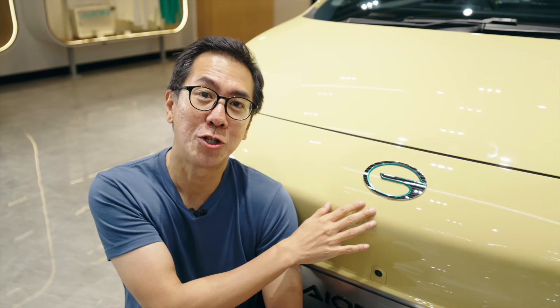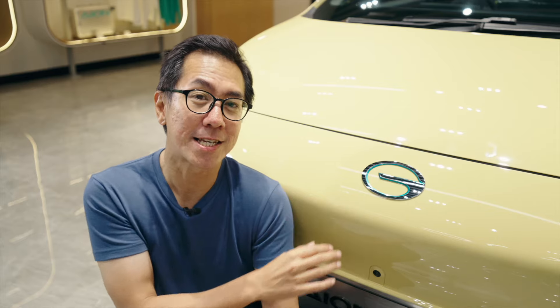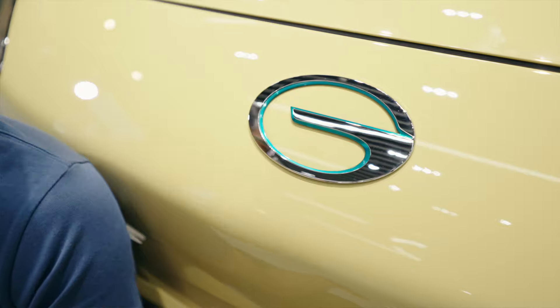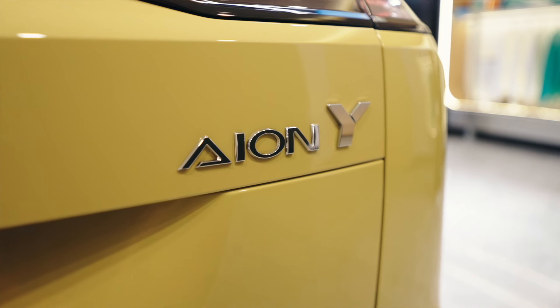Let's talk a little bit about GAC itself. GAC stands for Guangzhou Automobile Company and it's actually a state-owned enterprise. They've been partners with Toyota and Honda — two of the most fussy and most exacting Japanese car companies. GAC ION is actually a standalone brand that focuses on new energy or electric vehicles. And the ION Y Plus is the first car we're seeing in Singapore from this new brand, but I think it's going to be the first of many.